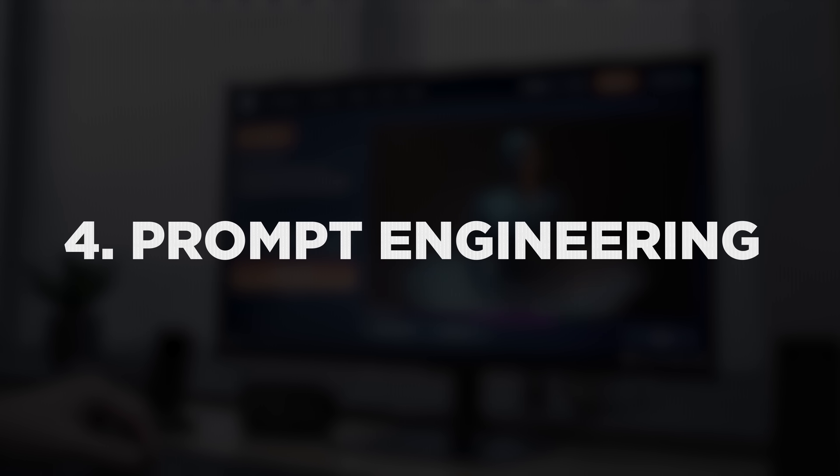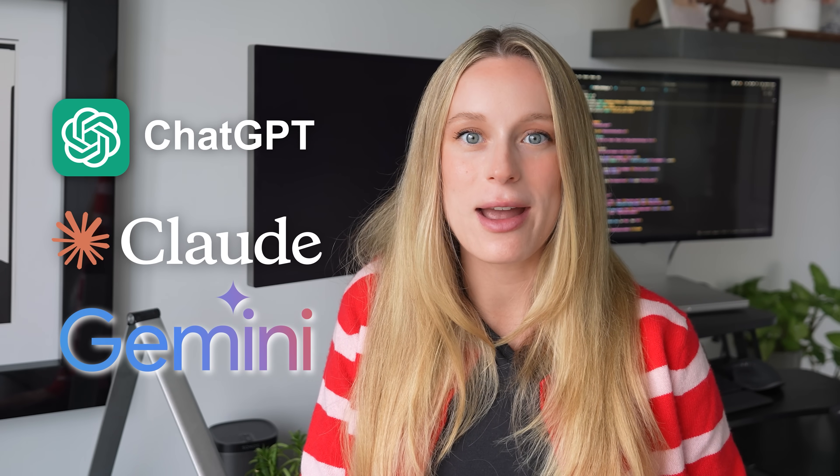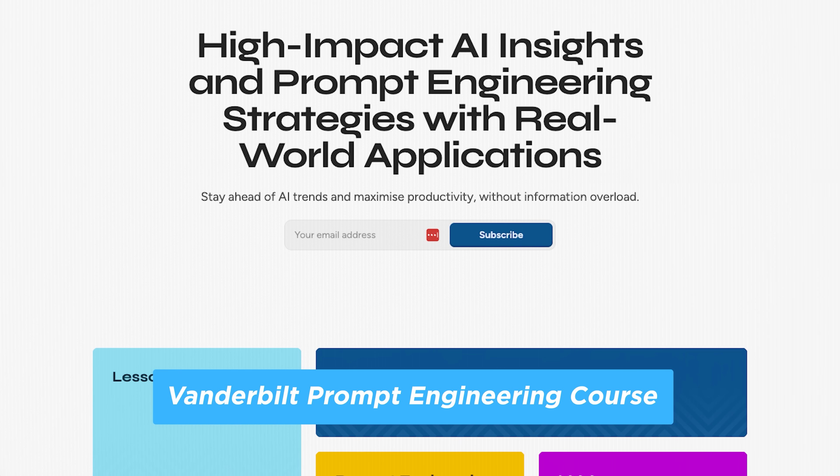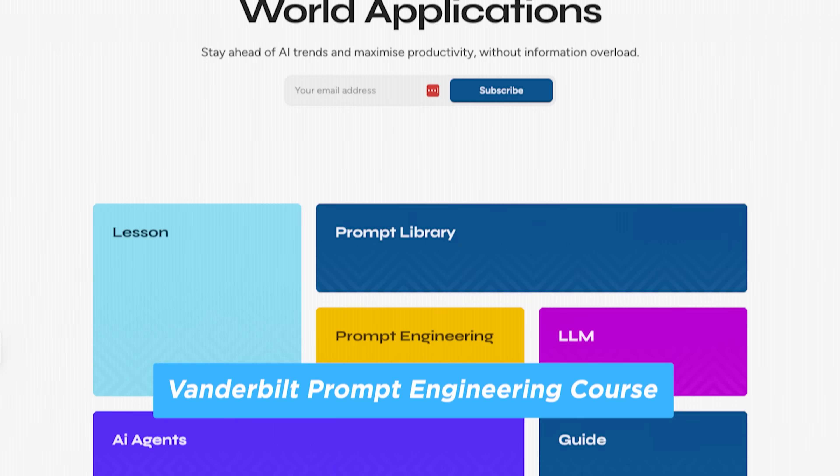Number four is prompt engineering — still one of the newest jobs in tech. Prompt engineers don't build AI; they guide it. Their job is to write inputs in ways that get exactly the right outputs from models like ChatGPT, Claude, and Gemini. It really is a science — you're learning how the model thinks and how to communicate with it. Klarna, a fintech company, has full-time prompt engineers who design AI conversations. They've cut their average customer service time by 60% just by improving how the AI is prompted. You'll need a strong understanding of how language models work, plus pattern recognition and lots of experimentation.